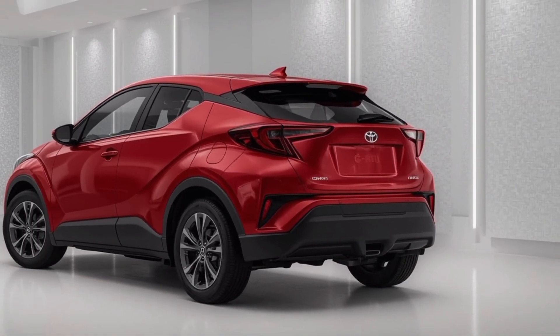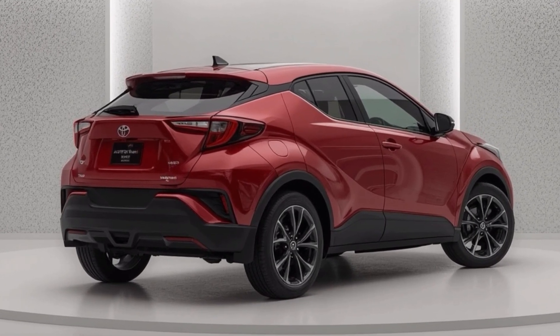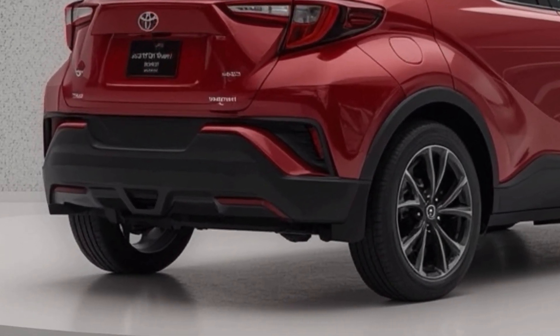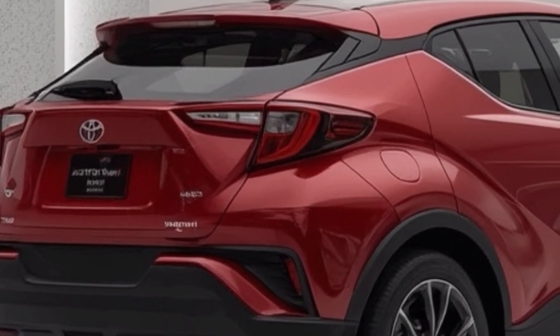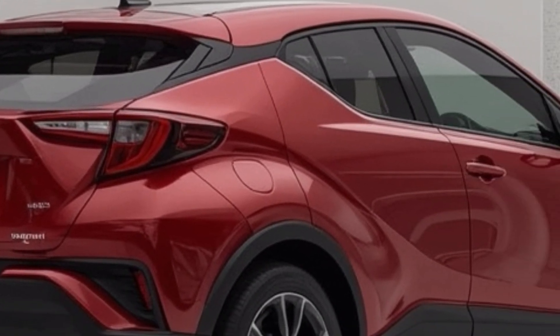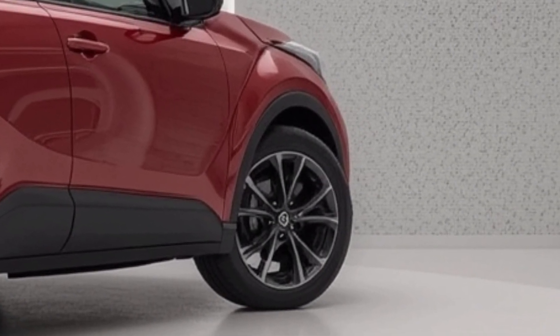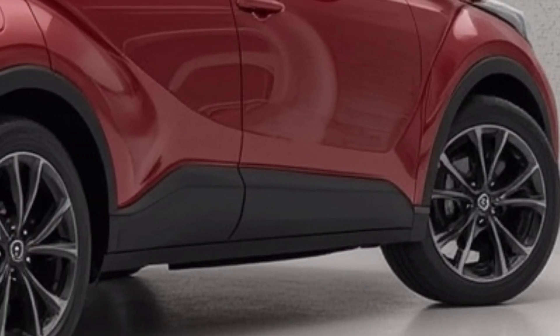When it comes to pricing, Toyota is expected to keep the CH-R within an accessible range for most buyers in this segment. While final pricing may vary by market and trim, the starting price is competitive, especially considering the standard hybrid engine and long list of standard features. As always with Toyota, you're also getting a solid warranty and a reputation for reliability, which adds long-term value to your purchase.